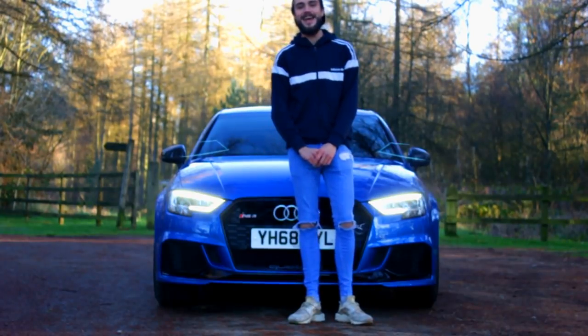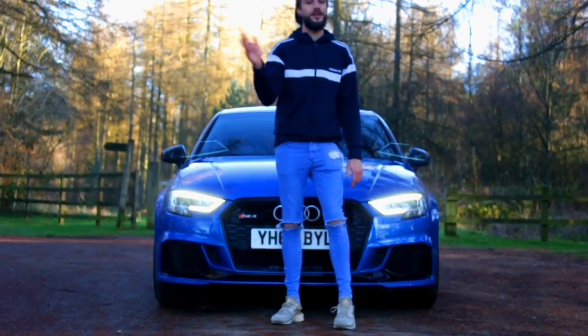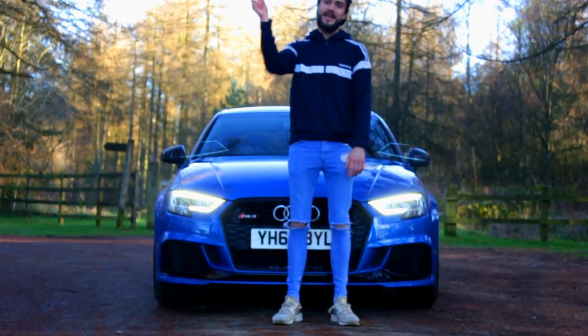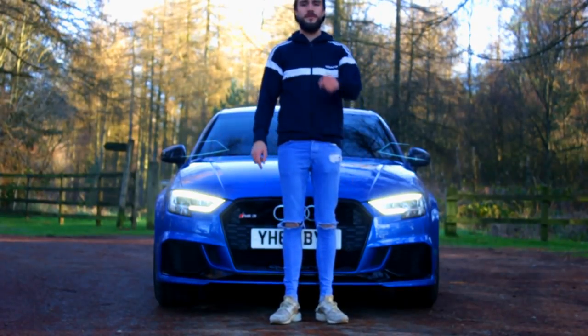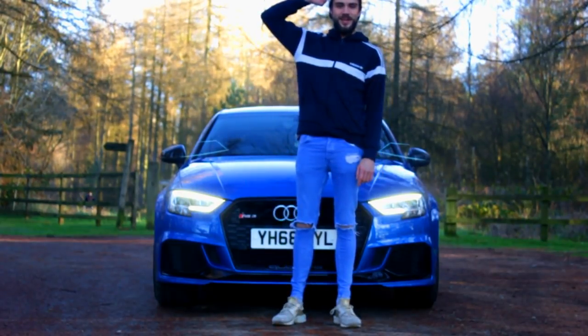Well there we are guys — there is the beautiful brand new Audi RS3, Charlie telling you all about it. The locals were pretty shocked, some beautiful sounds, some beautiful drive-bys. Hit that like button, comment below, hit the notification bell for future videos, subscribe if you haven't already — until the next one guys, peace out and take care.